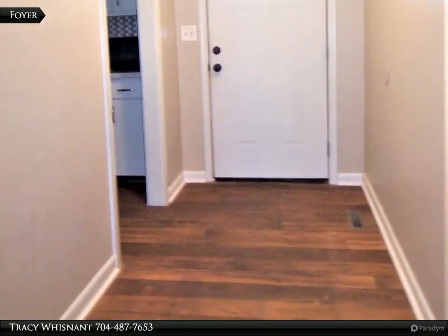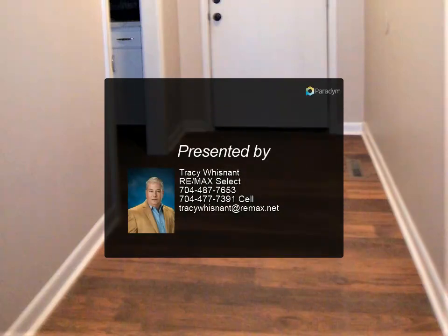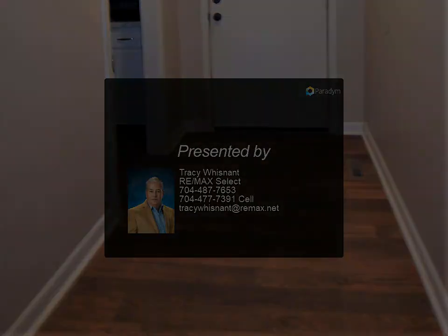Storage building one has a front porch, a metal roof, and two storage lofts. For more information, review the details below or contact Tracy Wisnett at 704-487.